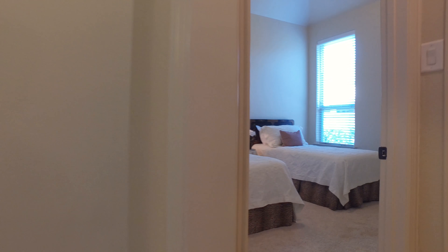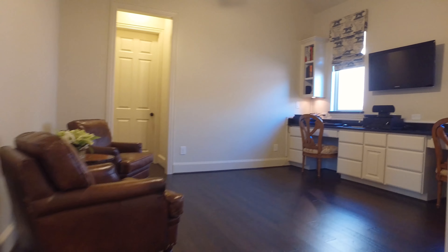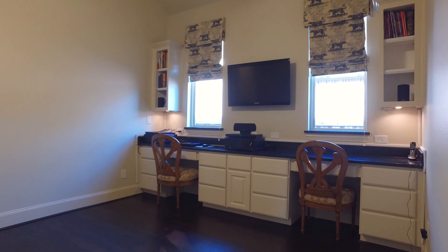There's granite countertops in all the bathrooms and in the kitchen, which is an amazing island kitchen offering stainless steel appliances and a beautiful tile backsplash with designer details.